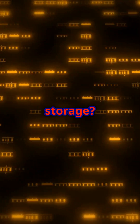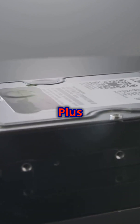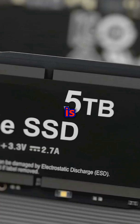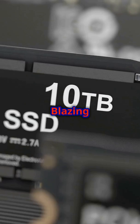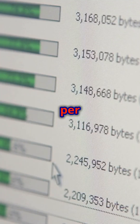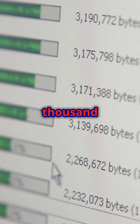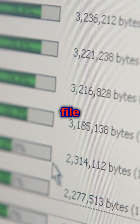Are you ready to turbocharge your storage? The Samsung 990 EVO Plus SSD 4TB is here to deliver unmatched speed and performance — blazing speeds up to 7,250MB per second read and 6,300MB per second write speeds for lightning-fast file transfers.